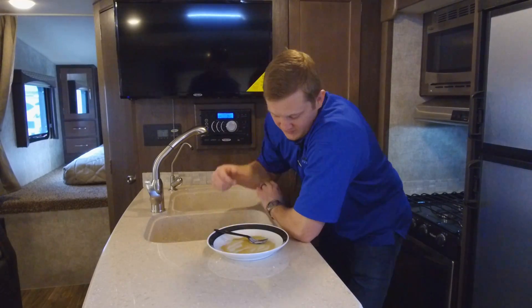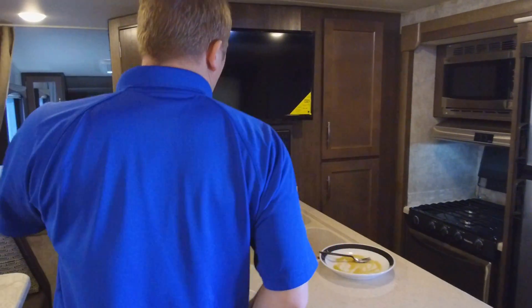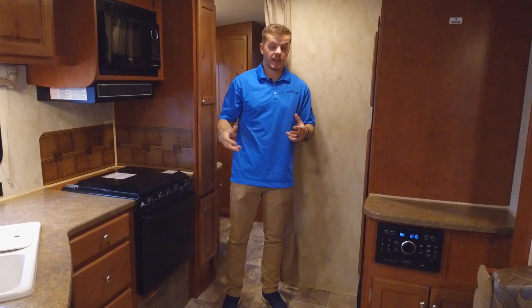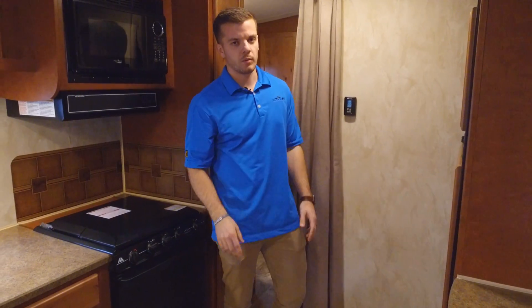How does this work? Your propane works on your major appliances: stove and oven, fridge, your hot water from your hot water heater, and your furnace. The propane is ignited, which produces heat, which allows you to use the appliances of the RV.